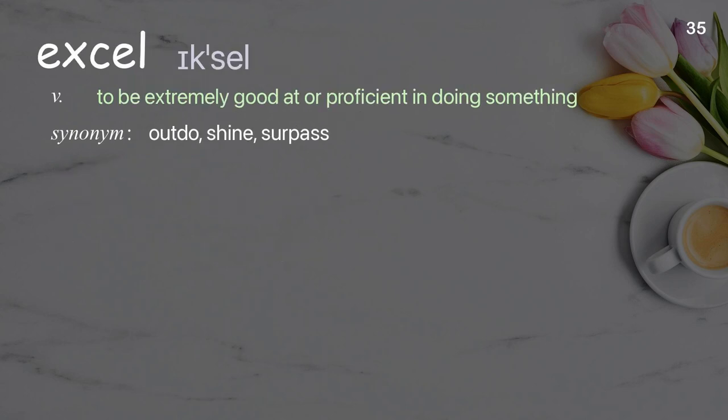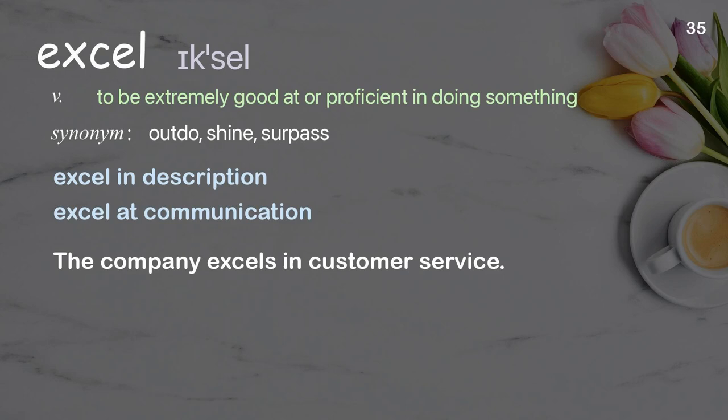Excel: to be extremely good at or proficient in doing something. Examples: excel at communication, the company excels in customer service.